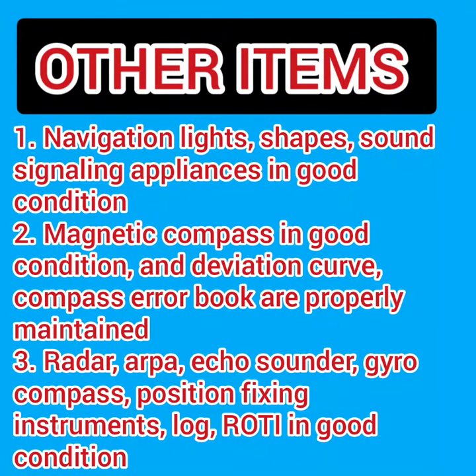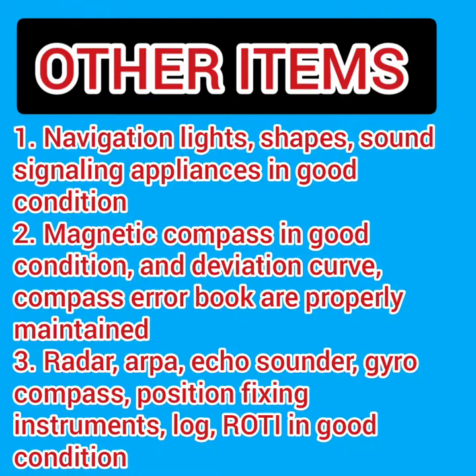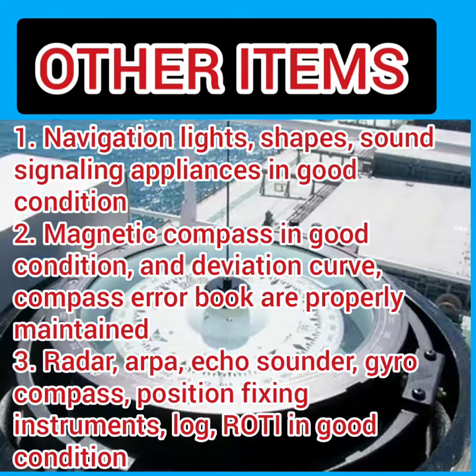Starting from the bridge, navigation lights, shapes, and sound signaling must be in good condition. These are required as per the Rules of the Road (ROR), the most important rules in navigation. Then check that the magnetic compass is in good condition, the deviation curve and compass error book are properly maintained.